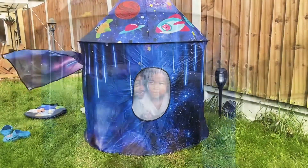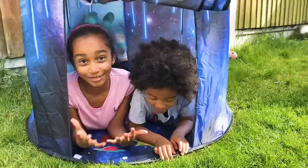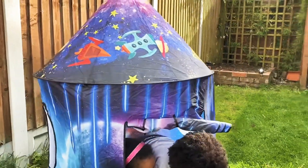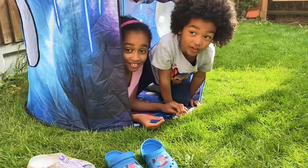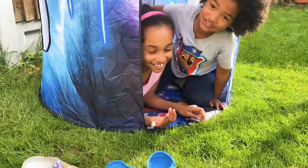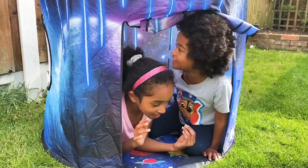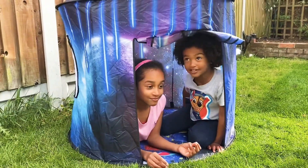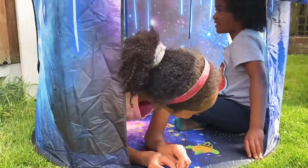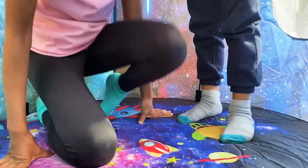I'm so happy that we made it. This is where I'm going to spend most of the day — so if you don't see me, I'm in here. If you don't see us in one of our videos, we are just chilling in here, having some snacks, having a party, and also sleeping in here.